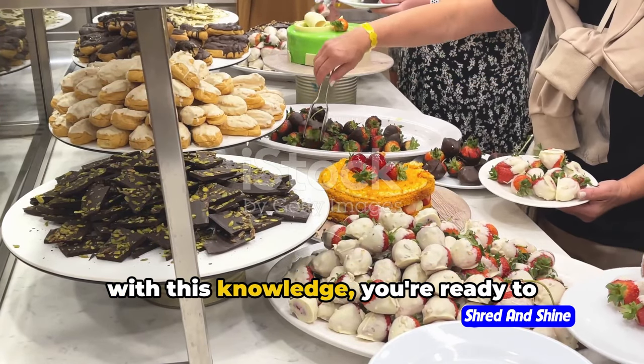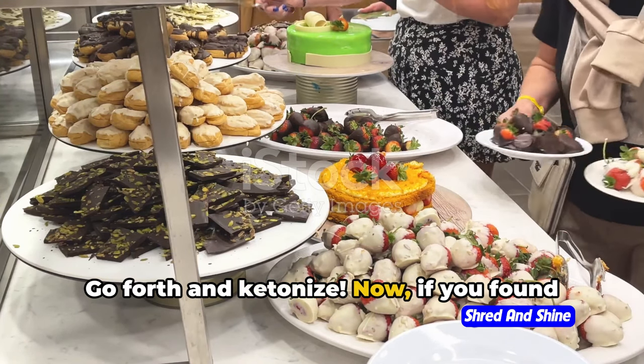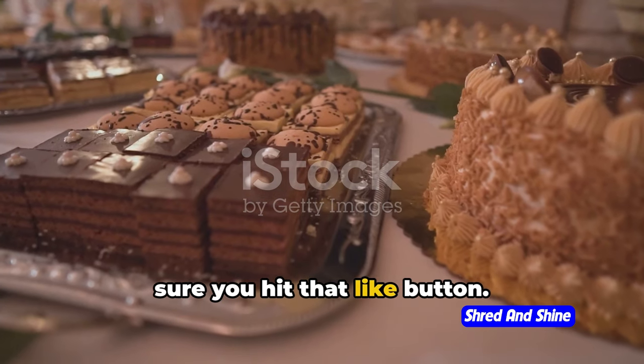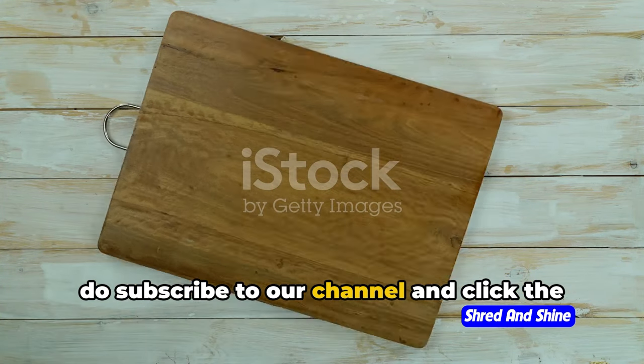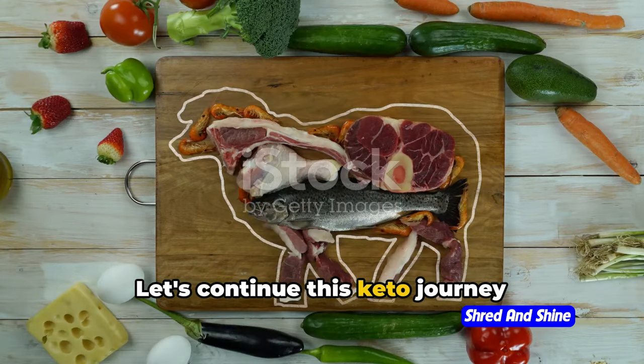Armed with this knowledge, you're ready to conquer your keto journey. Go forth and ketonize! If you found this video informative and helpful, make sure you hit that like button. And if you want more content like this, subscribe to our channel and click the notification bell so you won't miss our next video. Let's continue this keto journey together.